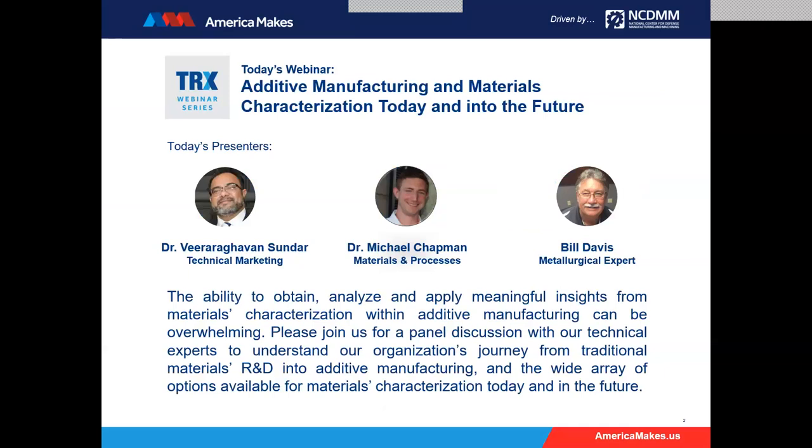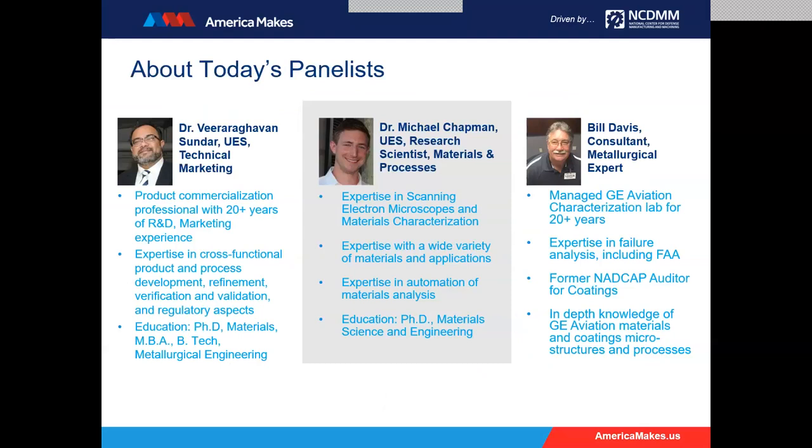Thank you to our panelists. I'd like to introduce Dr. V. Sundar, Dr. Michael Chapman, and Mr. Bill Davis. Dr. Sundar brings a combination of materials knowledge and product development experience as our manager of technical marketing here at UES. He'll be giving a great overview of the RoboMet system as well as an example of an application. Dr. Chapman also brings impressive materials knowledge along with expertise in a wide variety of materials, automation, and scanning electron microscopes. Mr. Davis is a consultant with us who managed GE's metallography and electron microscopy lab for 37 years.